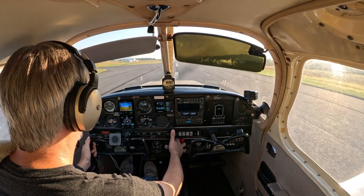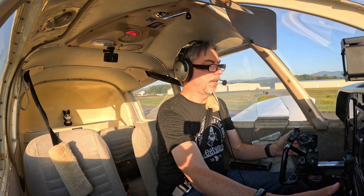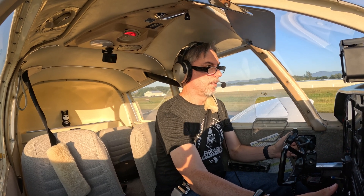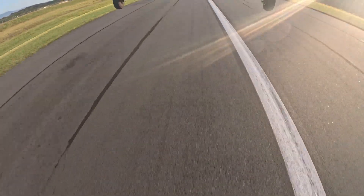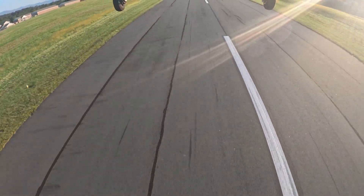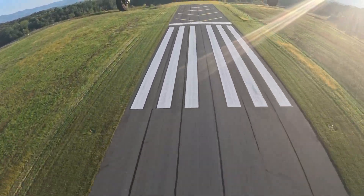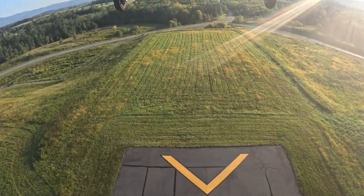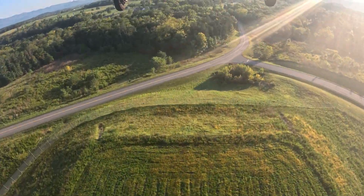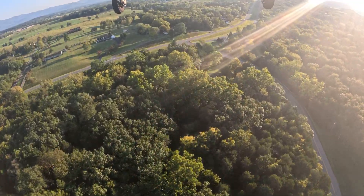Airspeed's coming alive. 50, 60, 65 — a little back pressure. Staying in ground effect. Pitching for 85. There's my 85. Start my climb out, close my window. Clear the obstacles, bleed the flaps.